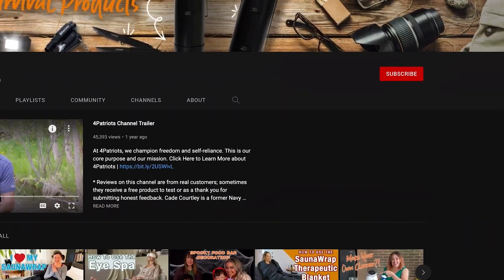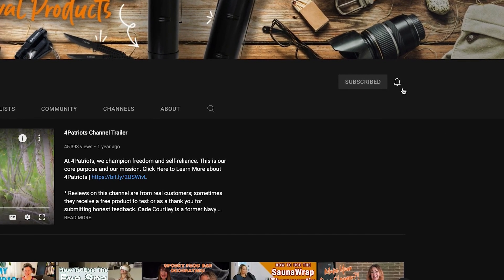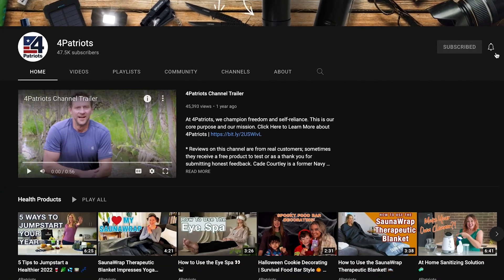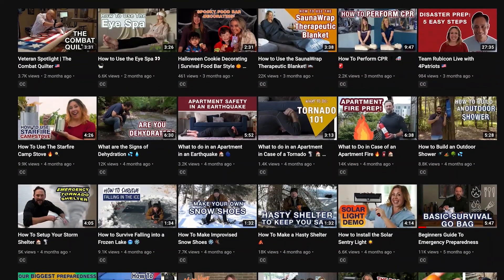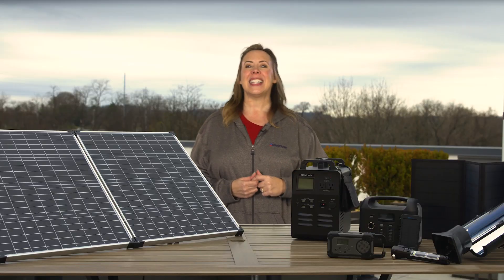Before we put on our lab coats, be sure to hit the subscribe button and please tap that bell right beside it. That way you'll never miss our latest videos on everything from outdoor living, survival, and health. Okay, let's get to it.